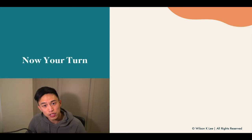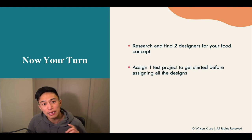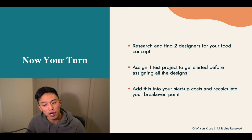Now it's your turn: research on the platforms and find two different designers for your food concept. If you don't want to hire from websites, post on your Instagram or Facebook, reach out to people you know, and ask if they have a designer referral. Find two designers, assign one test project for them before assigning all the different assets, because you don't want to waste time and money on a bad designer. Add this startup cost to your list and recalculate your break-even point.